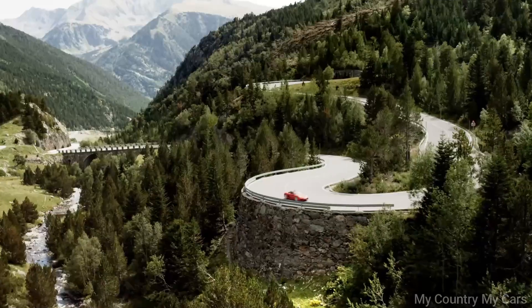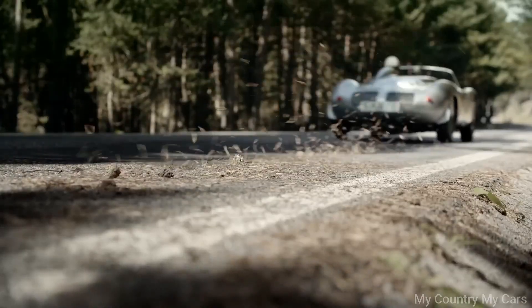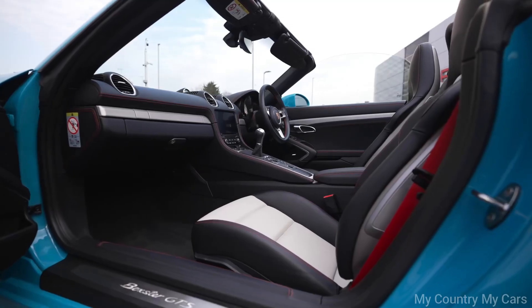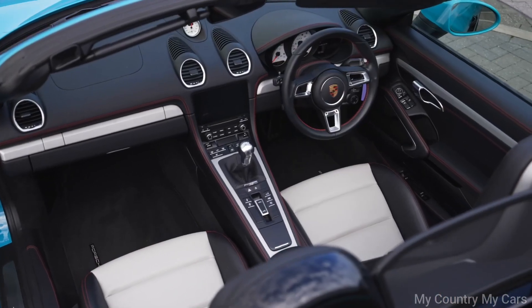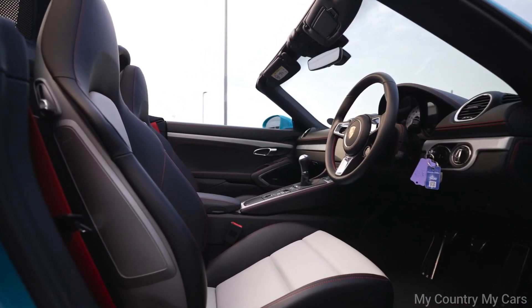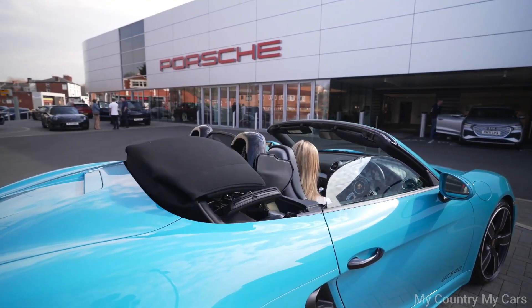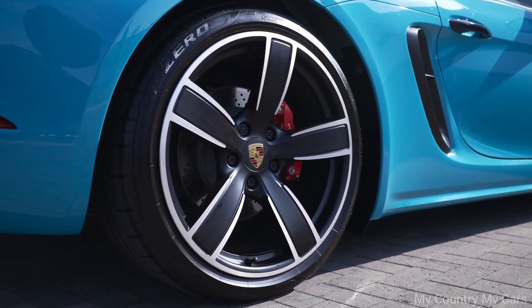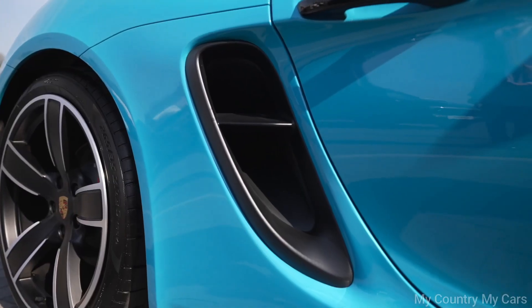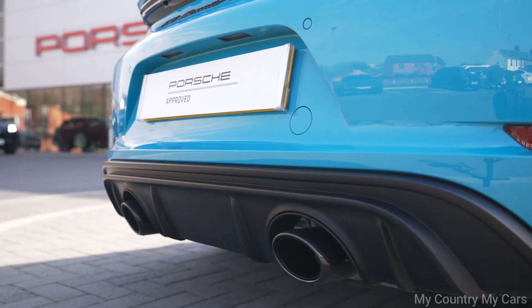The Boxster GTS 4.0's exterior design is sleek and sporty, with distinctive styling and a retractable soft top roof that can be opened or closed in just 10 seconds. Inside, the Boxster GTS 4.0 is luxurious and driver-focused, with high-quality materials and advanced technology features. The seats are supportive and comfortable, and the interior is designed to enhance the driving experience. It also offers advanced safety features such as adaptive cruise control and lane departure warning.